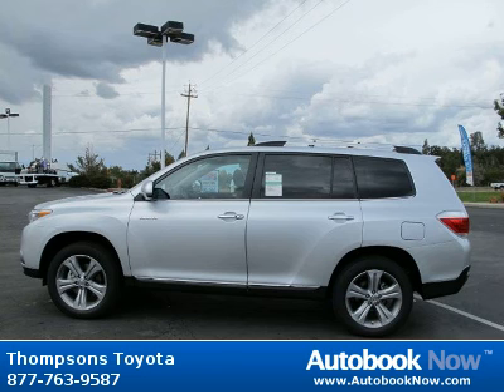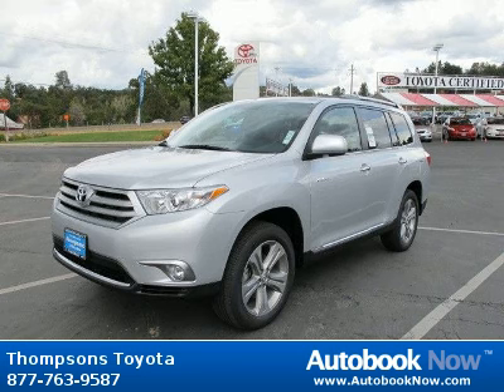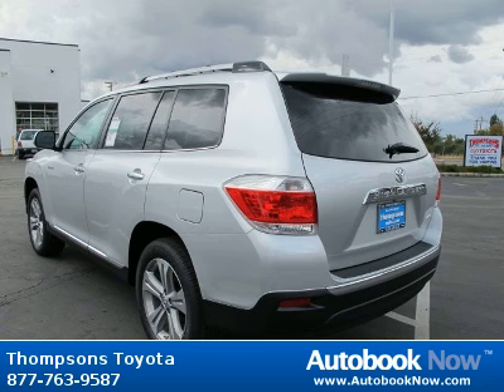Features include third-row seat, heated mirrors, heated exterior driver mirror, and much more. Visit autobooknow.com for more details.